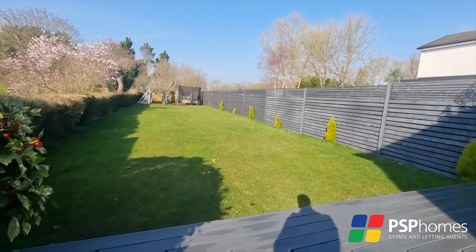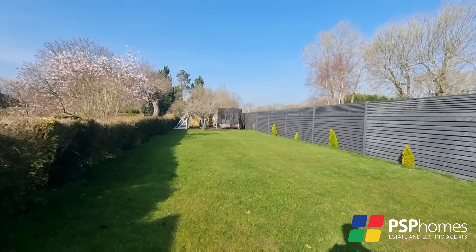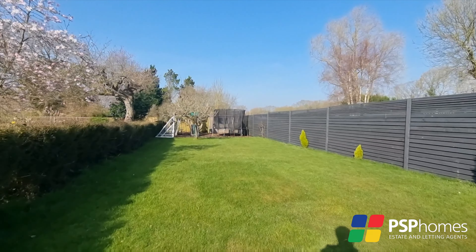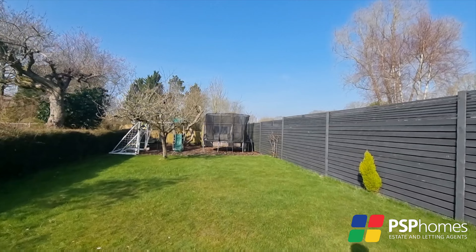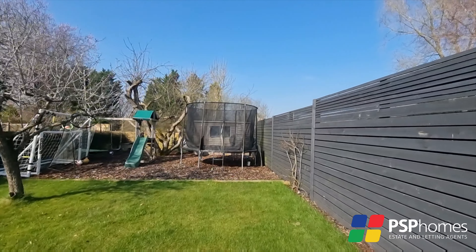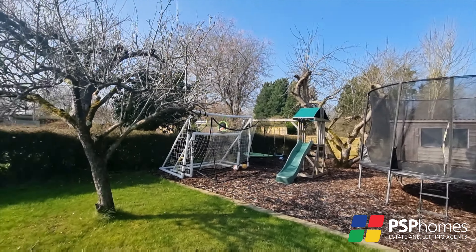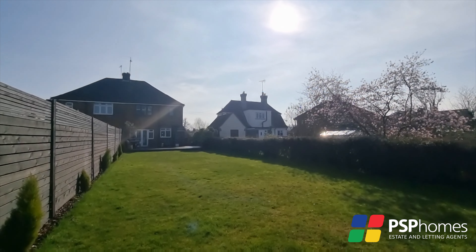The main bedroom enjoys the privacy of being at the rear of the house and also makes the most of the most delightful countryside views. The second bedroom is also a generous double, overlooking the front.